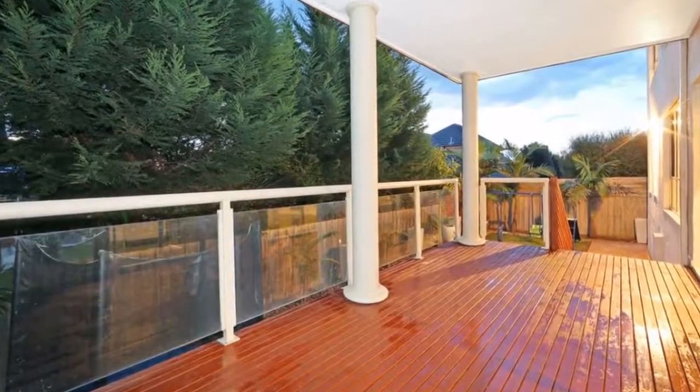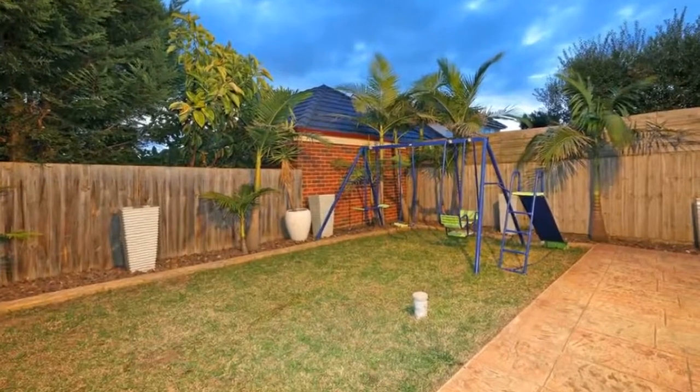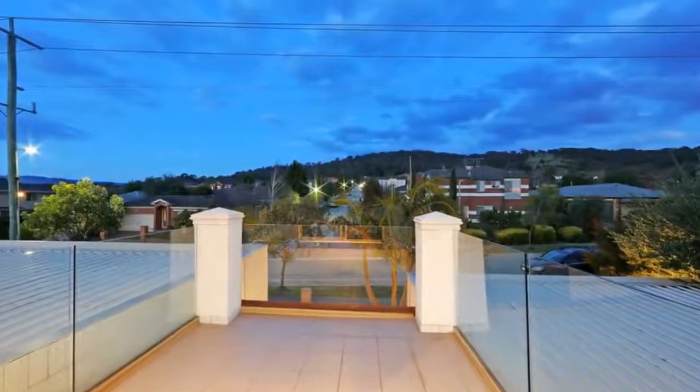Come and see for yourself just what this remarkable residence has to offer for you and your family. It's only moments to the Waverley Golf Club, Wellington Village Shopping, and the bike and walking tracks of the National Park.